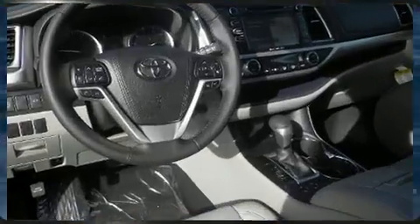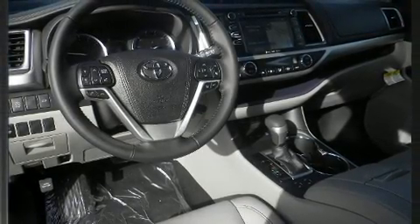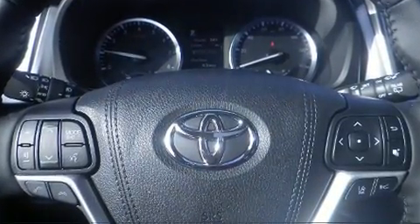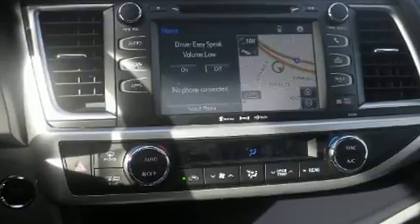Passengers in the third row enjoy seatback reclining functionality, providing an extra level of comfort and convenience. Premium sound drives six speakers, providing you and your passengers a sensational audio experience.